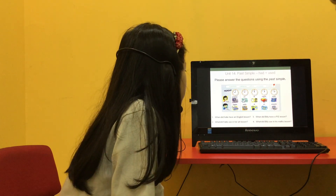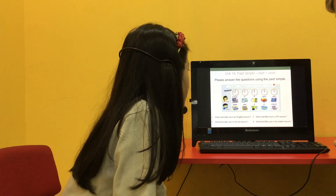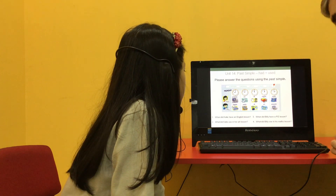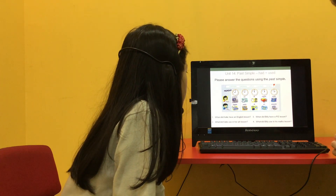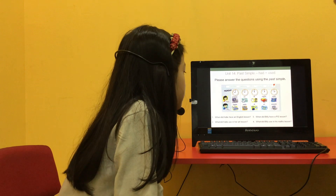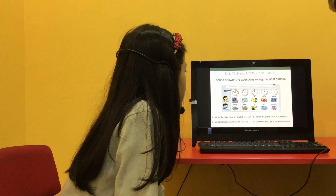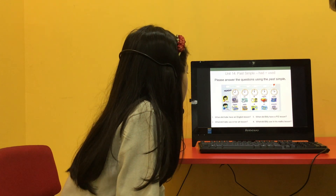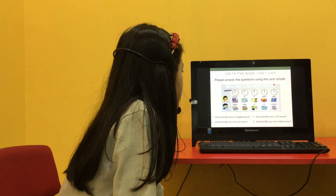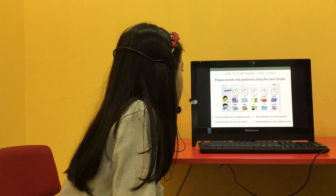When did Katie have an English lesson? Katie had an English lesson at 1 o'clock. Good. What did Katie use in her art lesson? She used an apron in her art lesson. When did Billy have a PE lesson? Billy had a PE lesson at 11 o'clock. Good. And what did Billy use in his maths lesson? He used his calculator in his maths lesson. Well done.